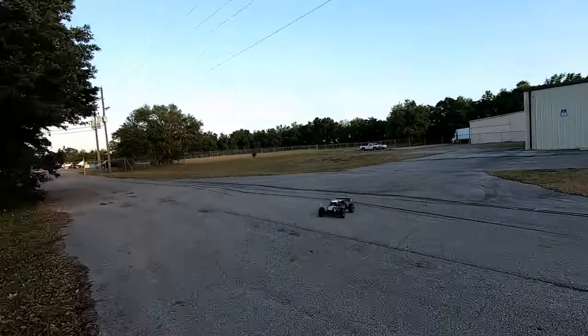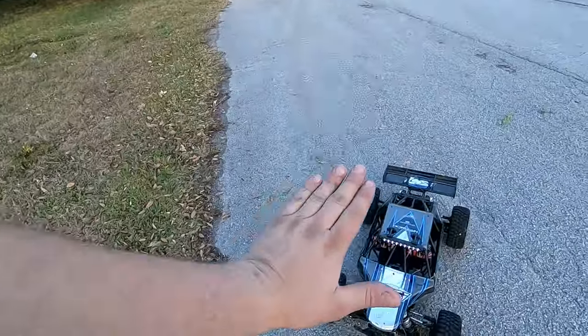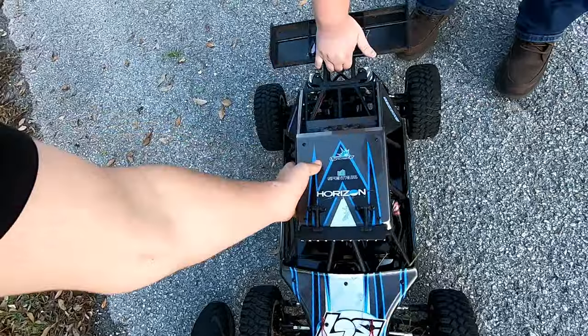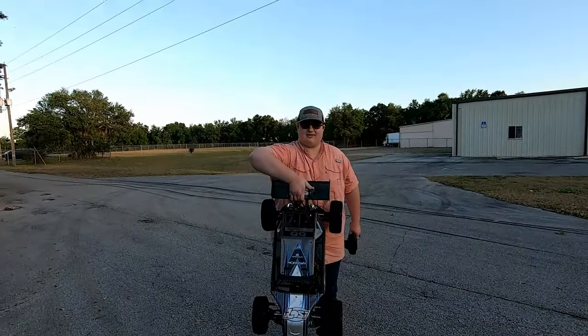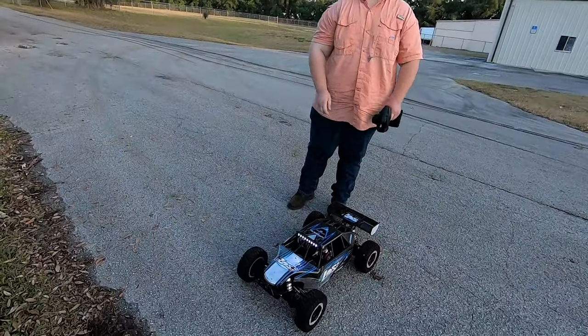Just to put this thing in perspective — here's my hand on top of it. This thing weighs about 32 pounds, and it's huge.